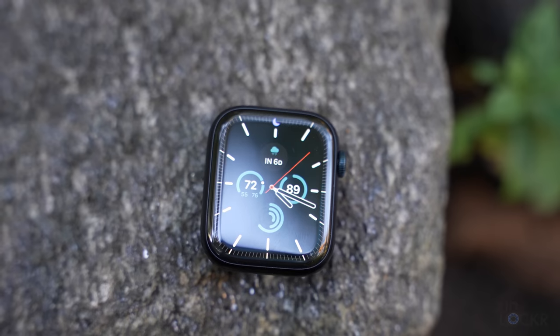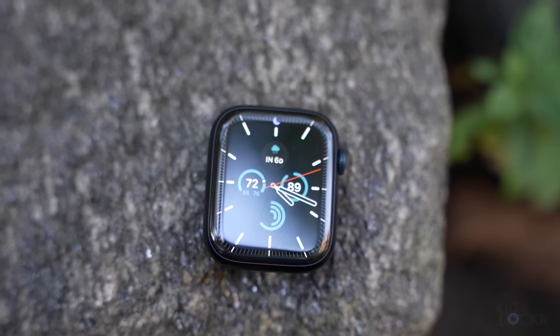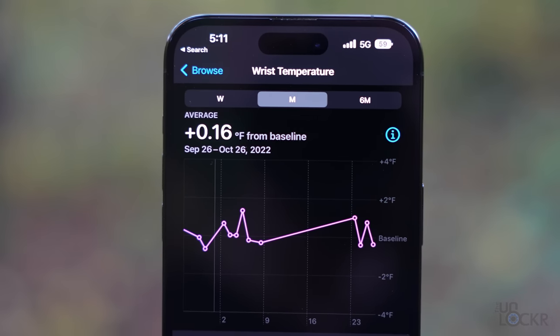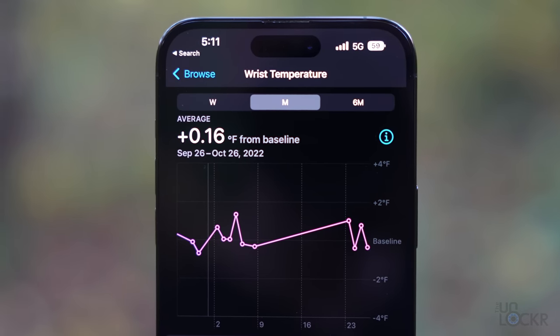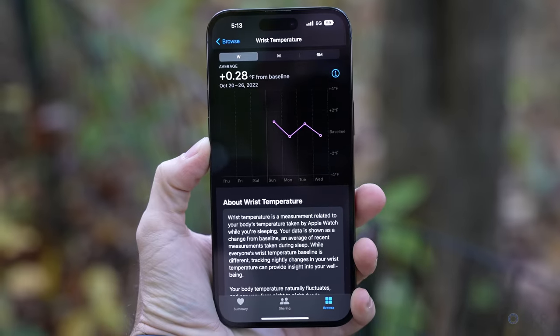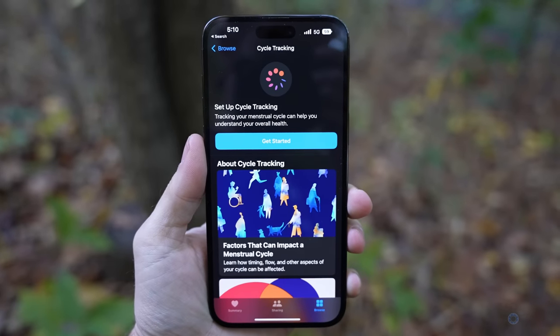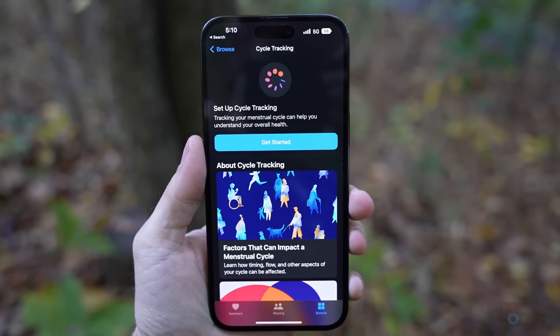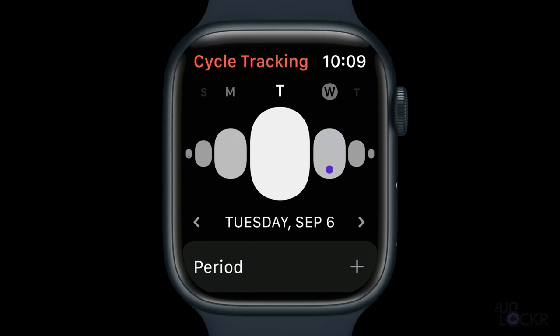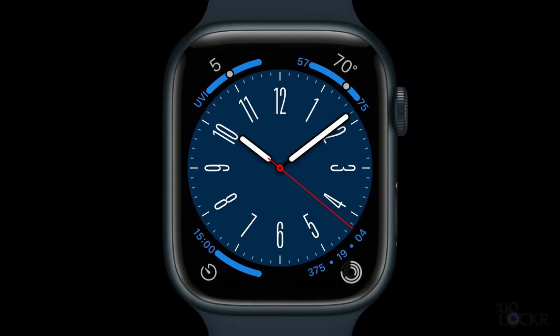Then we have a temperature sensor — one on the back against your skin and one under the display to check against ambient temperature to reduce environmental bias. After five nights of sleep tracking, it determines your baseline and then shows you temperature differences over time, which can indicate exercise, drinking, jet lag, or illness. The main use case Apple is doing something with is retroactively tracking menstrual cycles — using temperature changes after ovulation to retroactively tell you when you ovulated, helping with family planning going forward.